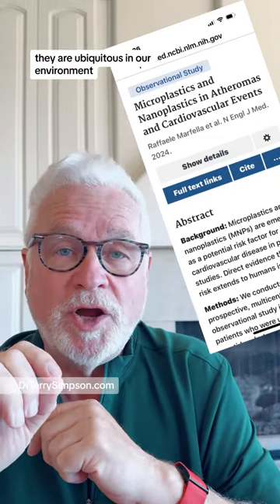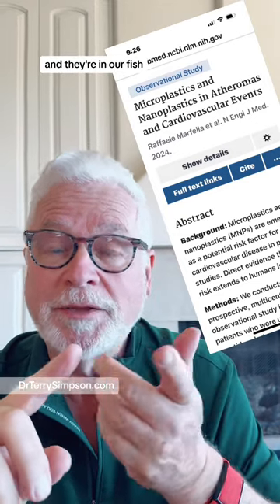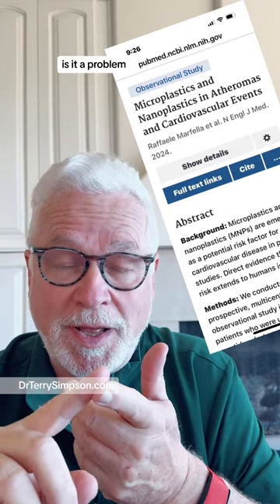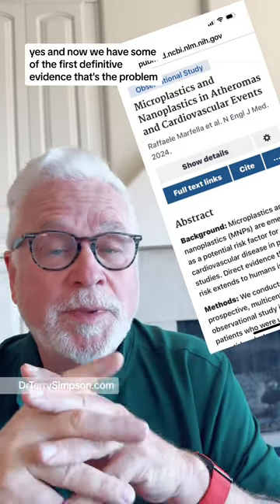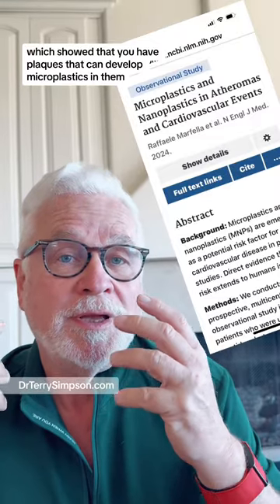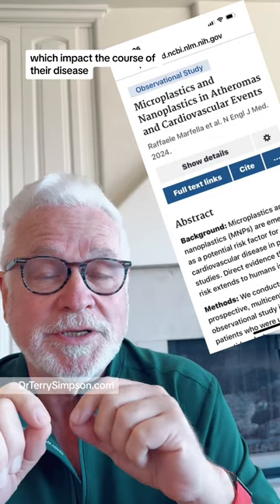Microplastics — they are ubiquitous in our environment. They are in our fruits, they are in our vegetables, they are in our meat, they are in our poultry, and they are in our fish. Is it a problem? Yes. And now we have some of the first definitive evidence that it's a problem, based on this paper out of Italy, which showed that plaques can develop microplastics in them, which impact the course of their disease.